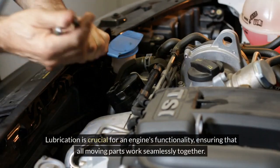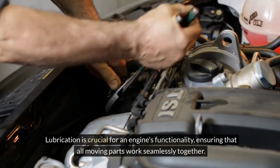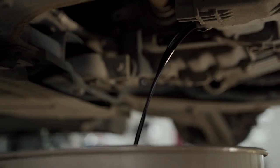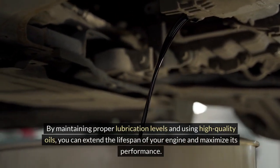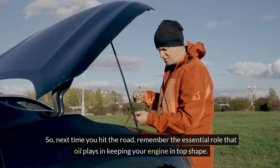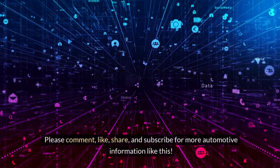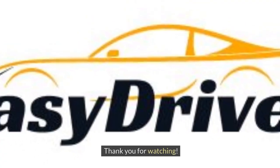Lubrication is crucial for an engine's functionality, ensuring that all moving parts work seamlessly together. By maintaining proper lubrication levels and using high-quality oils, you can extend the lifespan of your engine and maximize its performance. So next time you hit the road, remember the essential role that oil plays in keeping your engine in top shape. Please comment, like, share, and subscribe for more automotive information like this. Thank you for watching.